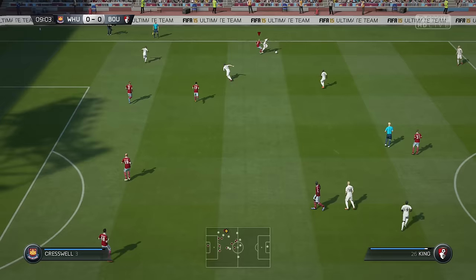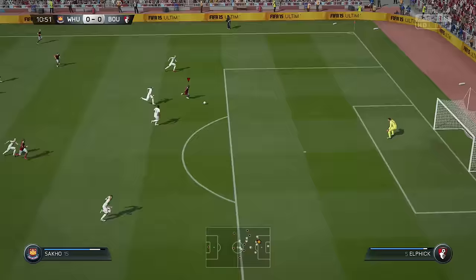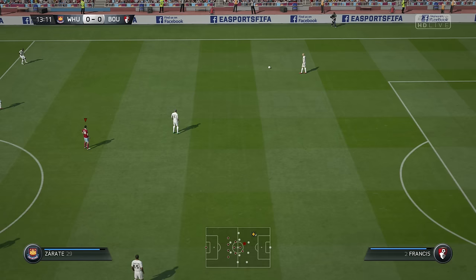Tackle goes in. Noble. Saka — this could be a chance, but it's not a decisive save. The referee is showing how he's going to officiate this match — it's going to be a free kick. He's not going to stand any nonsense.